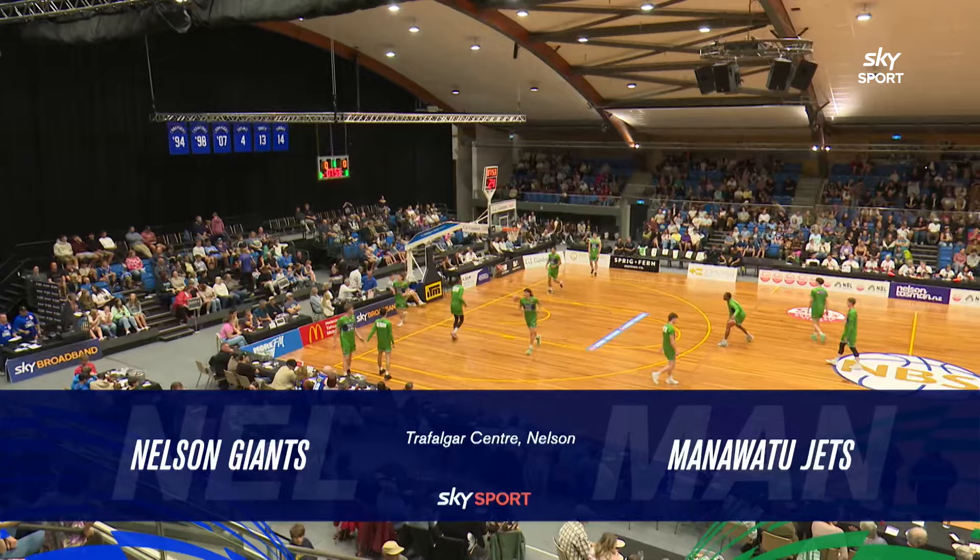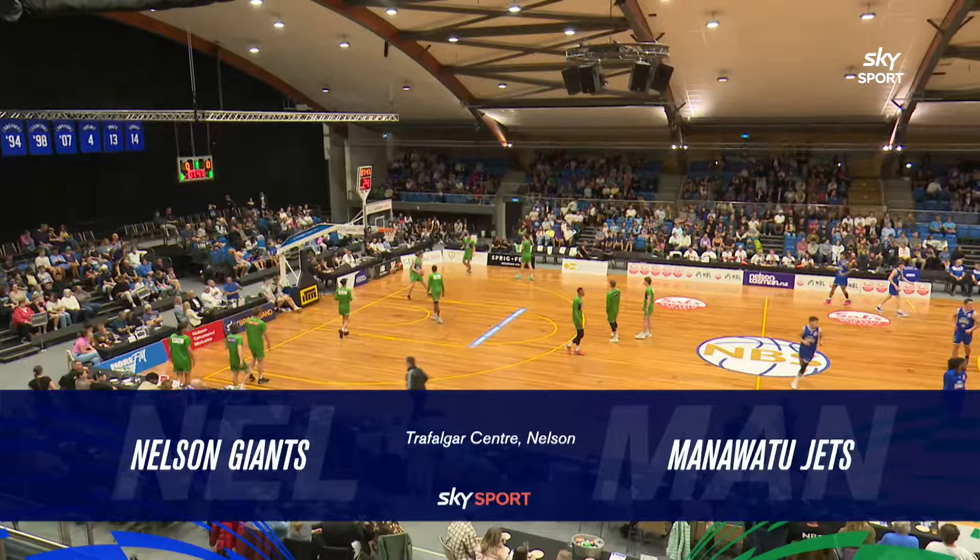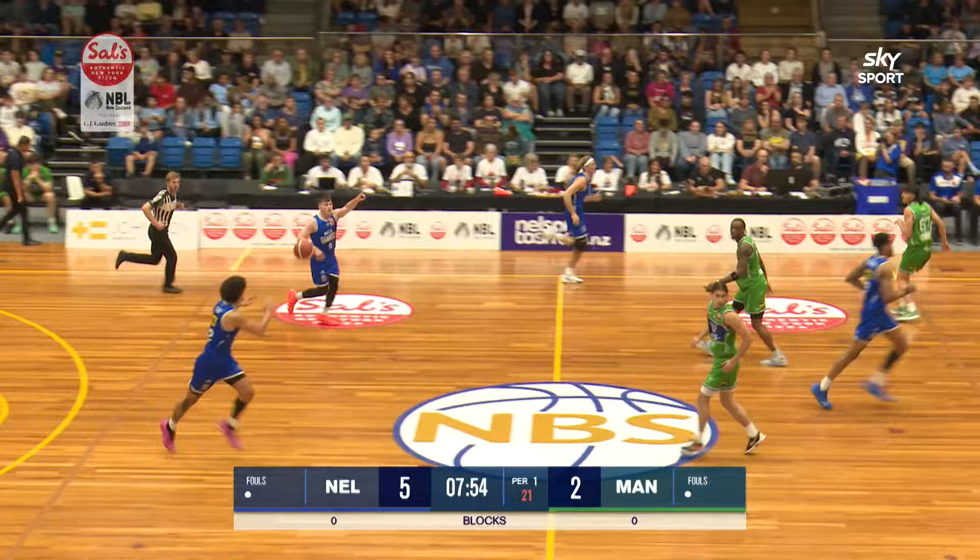It's time for the main event here from the famed Trafalgar Centre in downtown Nelson. The NBS Nelson Giants take on the Manawatu Jets as Round 4 of the South NBL gets underway here live on Sky Sport.